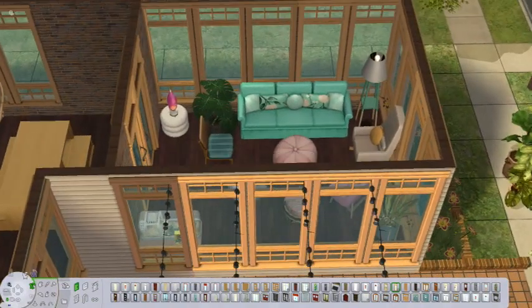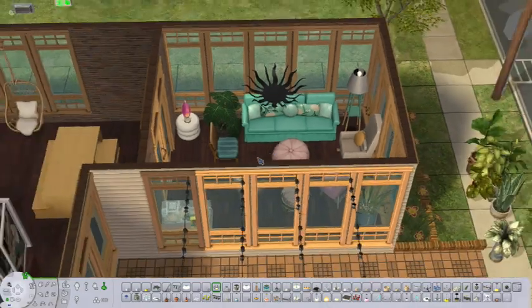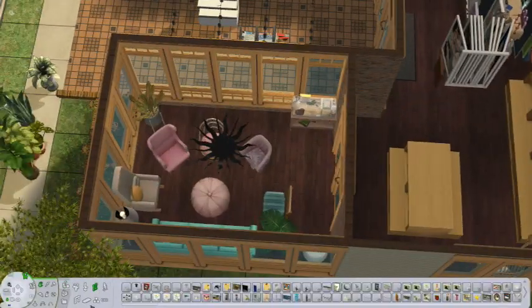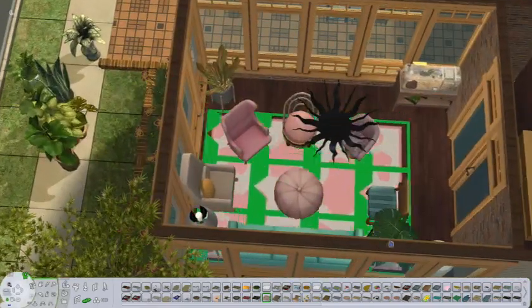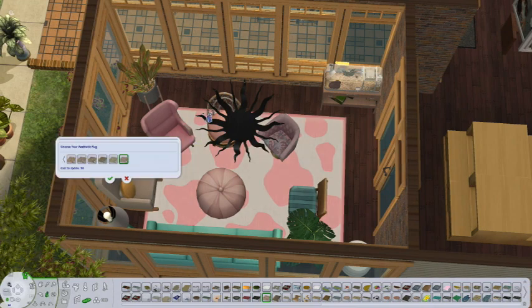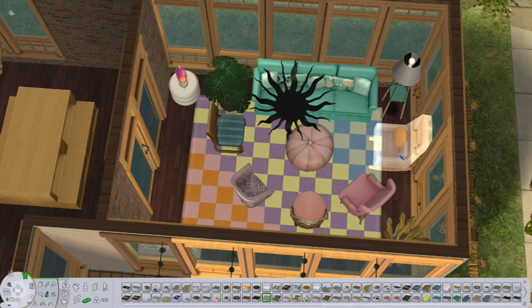I wasn't super happy with how these were placed. I'm pretty sure I put that cool sun lamp in that comes with the game. And then I wanted a rug — and of course I wanted to use the pastel pop kit rug, because I'm obsessed and I've already used it in several spaces. But then I was like, oh no, all the chairs are uneven. Can I handle this? And the answer was no. So I had to move everything.